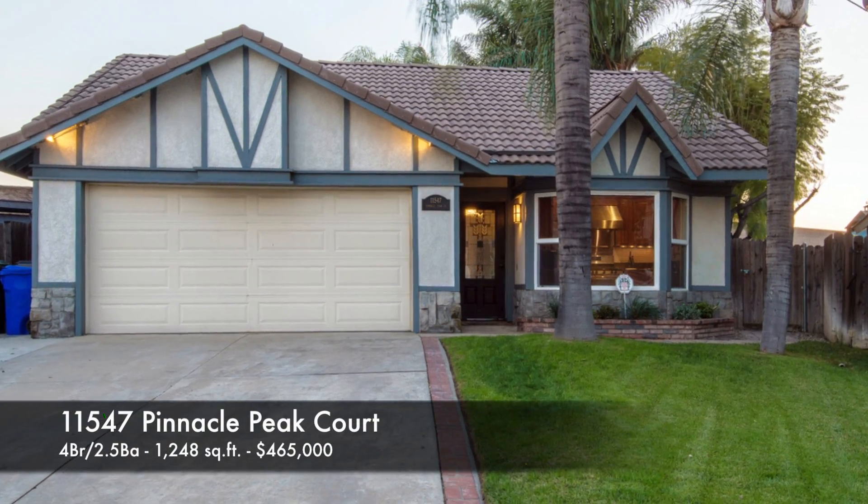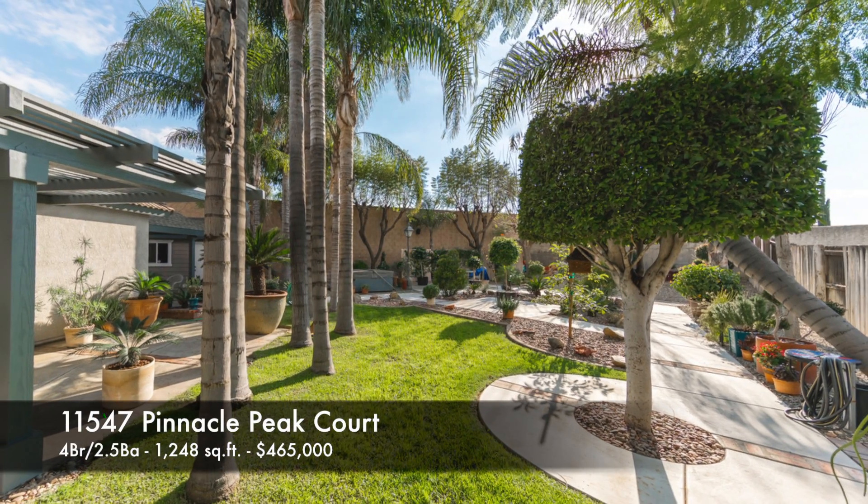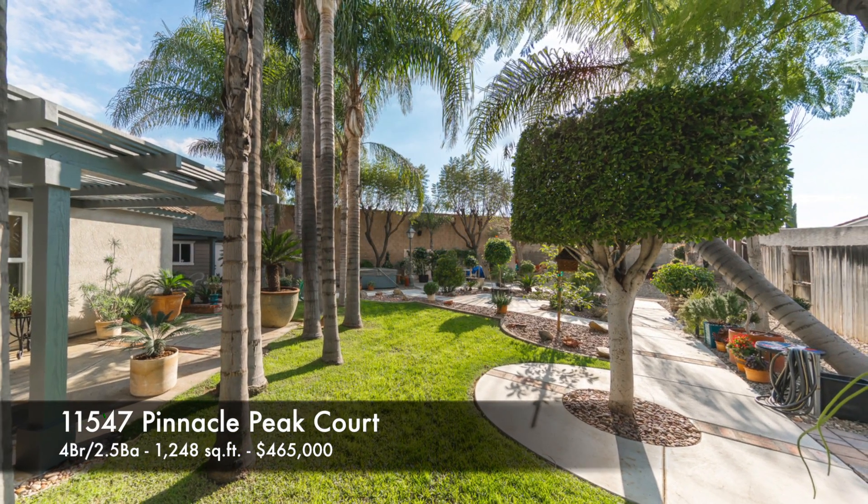The first home: 11547 Pinnacle Peak Court, 4 bedrooms, 2.5 baths, 1,248 square feet, and that sold for $465,000.